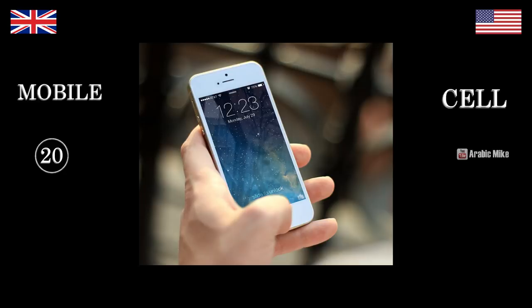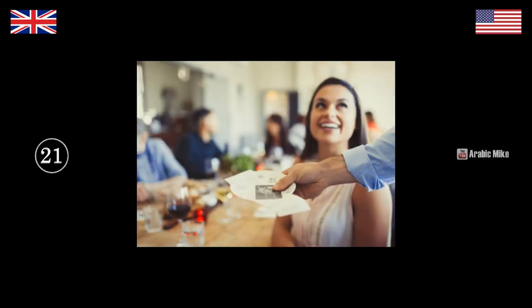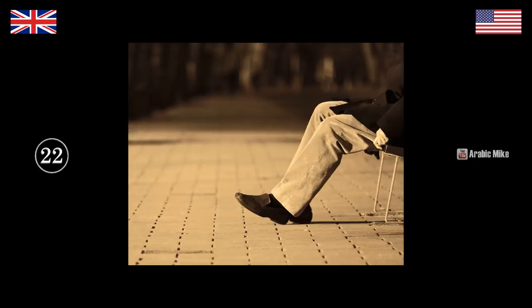That is a cell phone — mobile. That is the check — it's the bill — it's the check. Those are pants. Trousers. Definitely pants — that's a classic one. Trousers — pants.